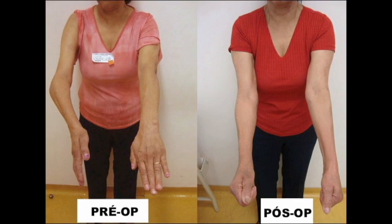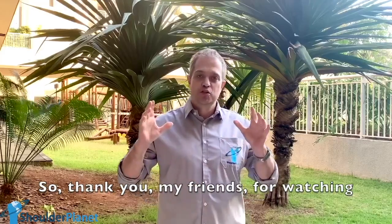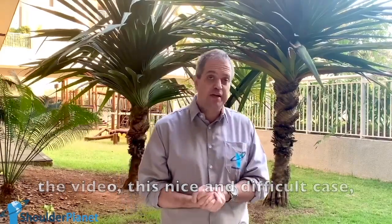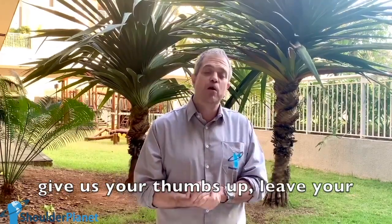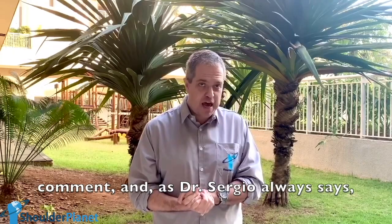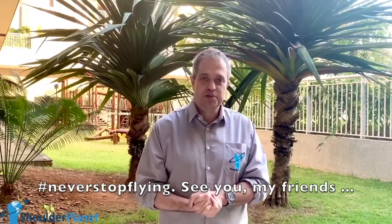Thank you. Thank you, my friends, for watching the video of this nice and difficult case. Please don't forget to subscribe, give us your thumbs up, leave your comment, and as Dr. Sergio always says, never stop flying. See you, my friends.